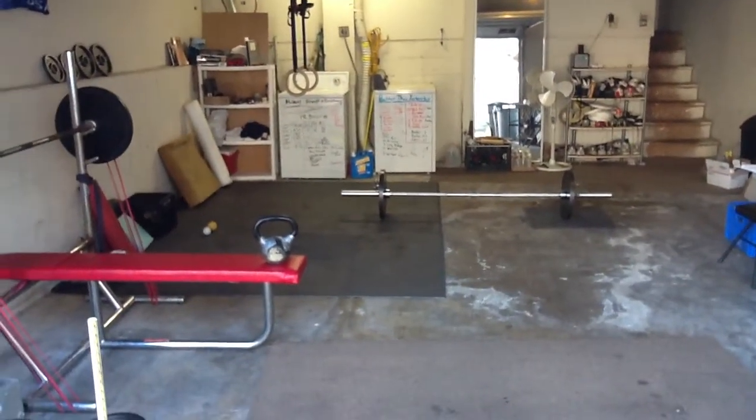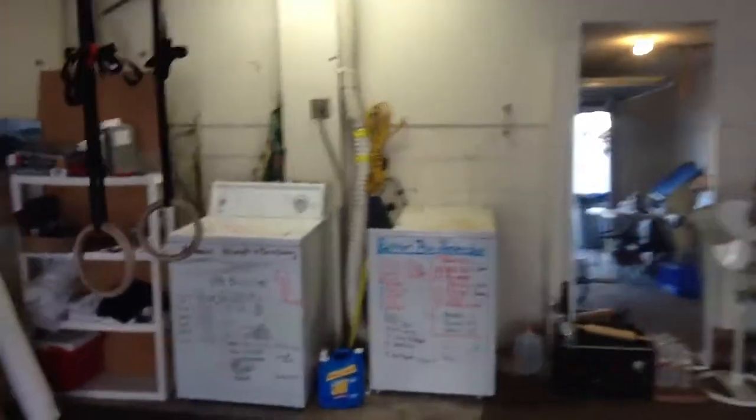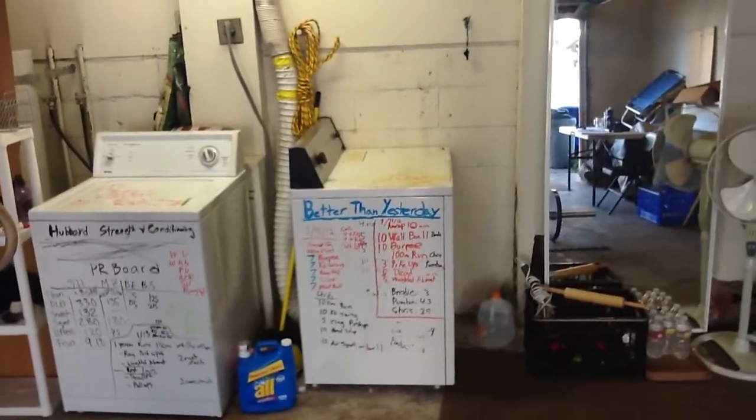So if you're ever in La Jolla and you want to check out my gym, just stop on by — Hubbard Strength and Conditioning. Better than yesterday, that's the logo. See you guys around.